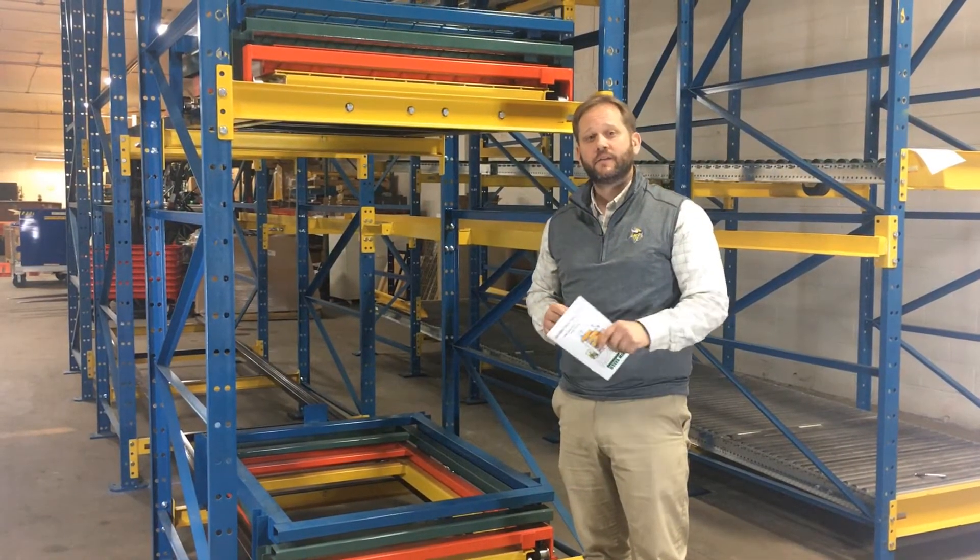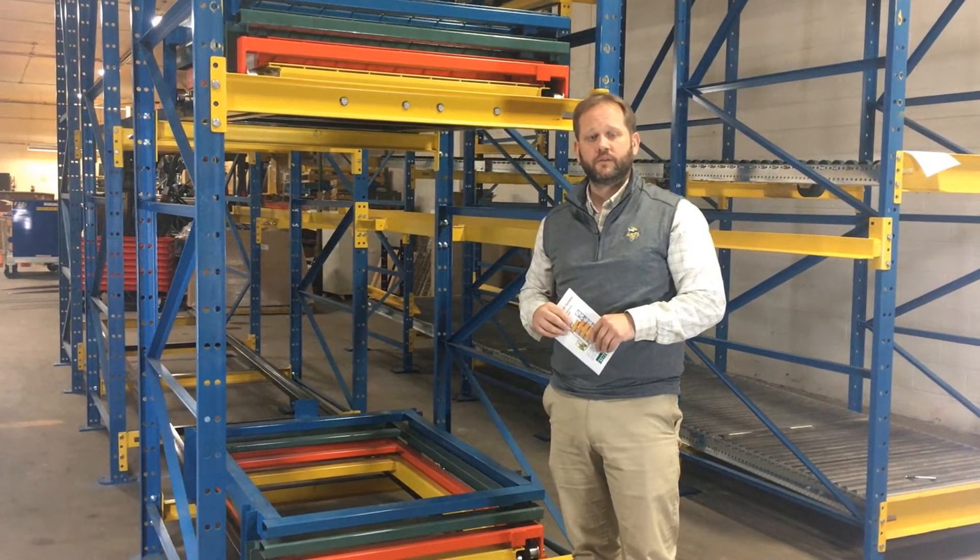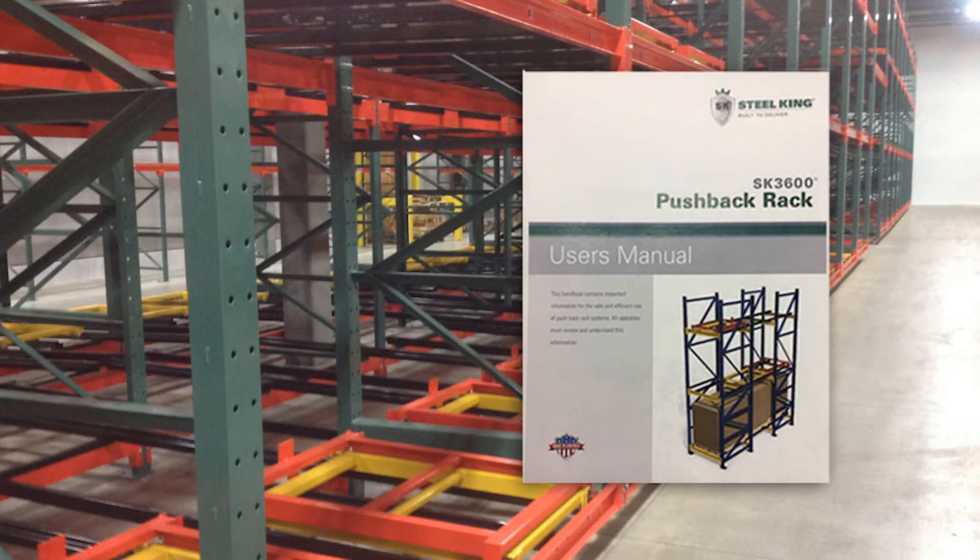If a pallet gets stuck in one of the upper levels of your pushback system, just grab your Steel King user manual and contact your safety supervisor on how to access the upper levels properly.